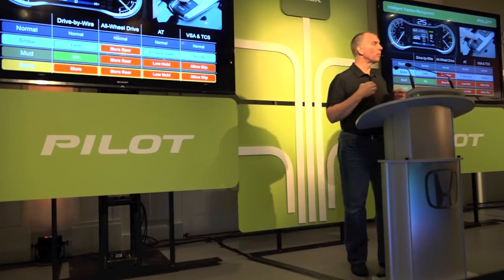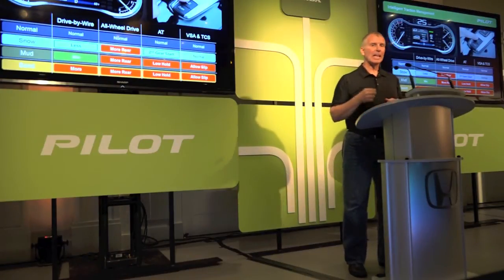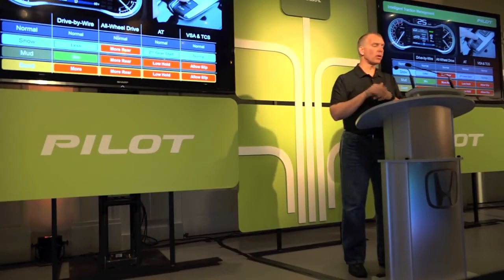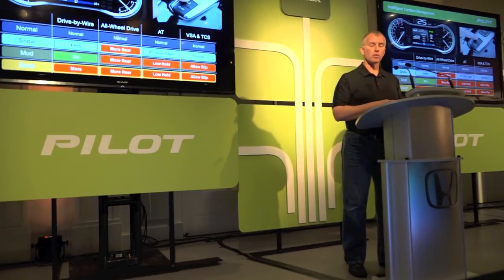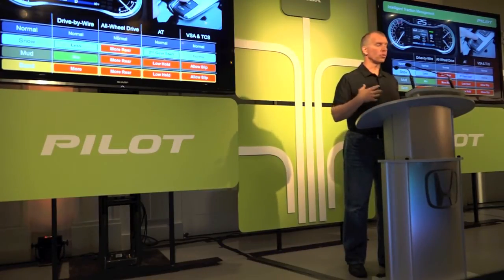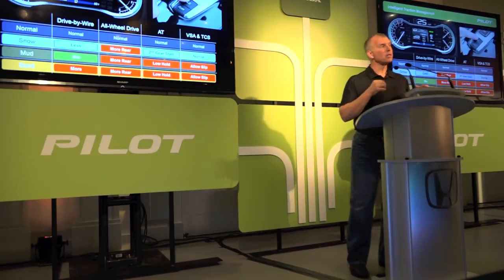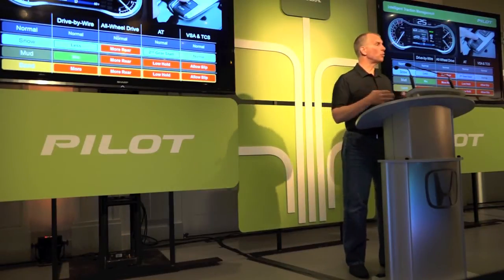Each one of those settings has a different purpose. They tune either your drive-by-wire setting — which is the throttle response to the accelerator pedal — your all-wheel drive system and whether torque is transferred to the rear, your transmission, or your traction control system. This is a real thing that really helps in the right situations.